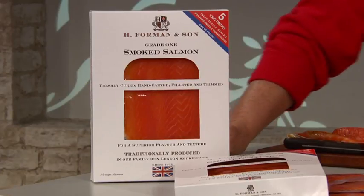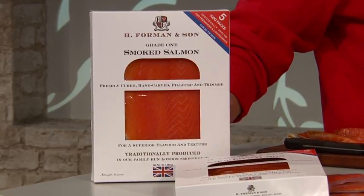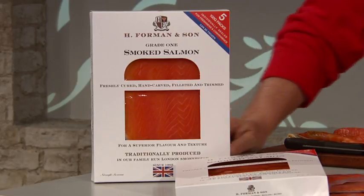We are moving on to something that my husband absolutely adores — not just any smoked salmon, but this particular smoked salmon that Lance brings us. £27.50, item 805-971.